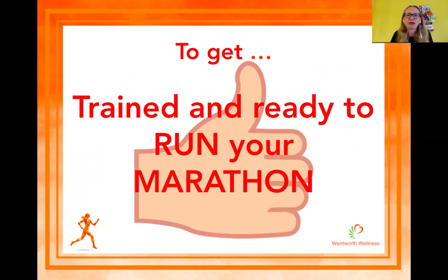We also need to make sure that you get trained and you're ready to run your marathon. If you're constantly not feeling like training and you've got no energy, that's going to compromise your training. If you follow these five principles, you're going to have the energy you need to train well, so you can get to the start line confident that you are ready to run your race.